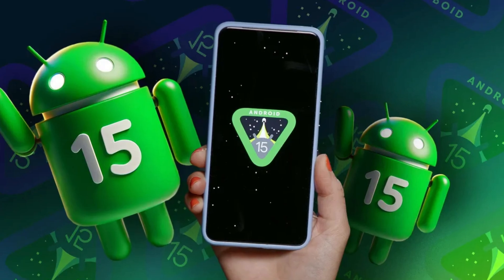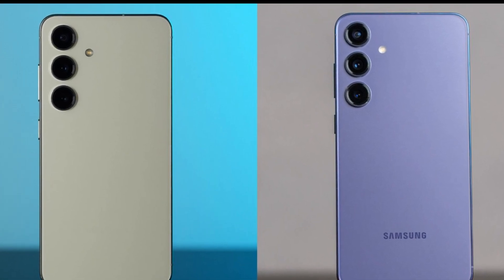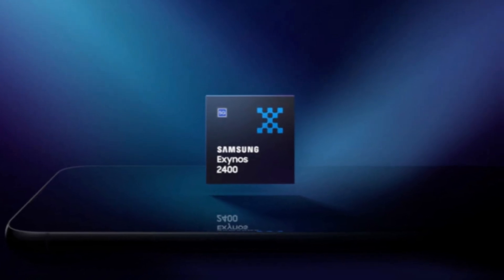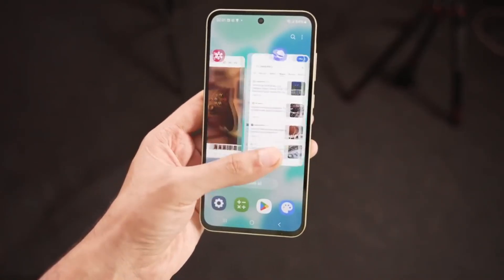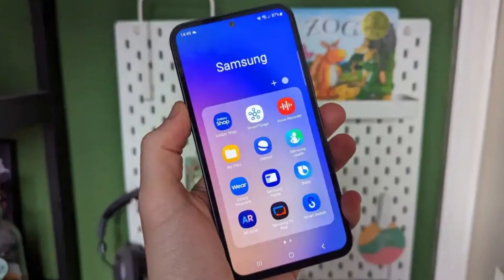There's more good news: the A56 is reportedly running on the latest Android 15. This is particularly noteworthy when you compare it to other devices like the Galaxy S24 Fan Edition, which launched with Android 14 and the less powerful Exynos 2400. By opting to launch the A56 with the very latest software, Samsung is evidently positioning this device as a frontrunner in the mid-range category, appealing to those who value both performance and the latest features.